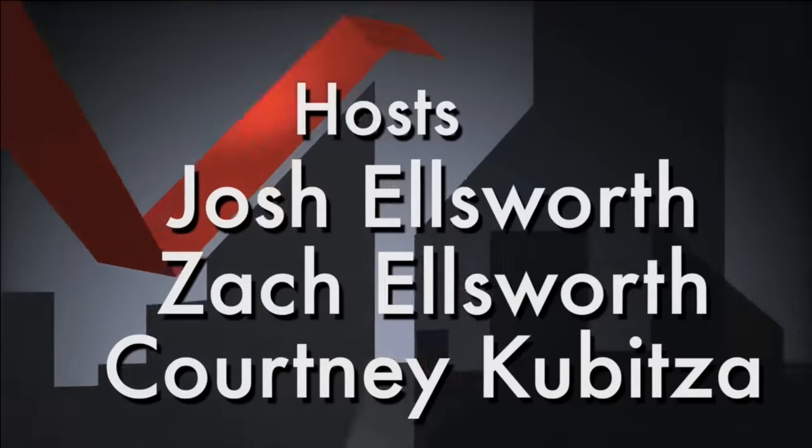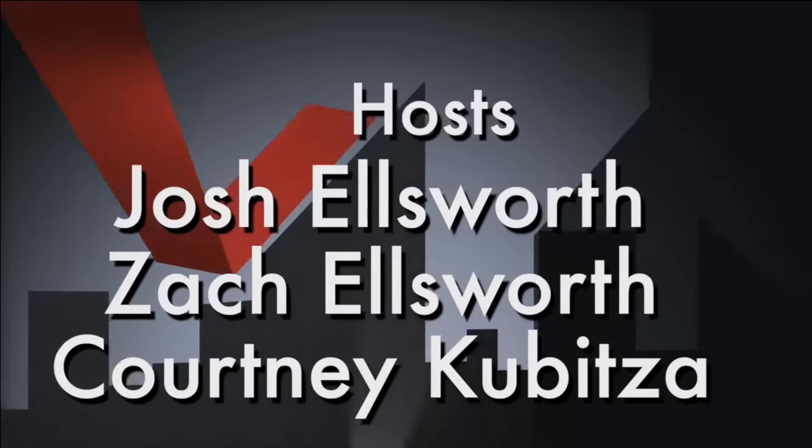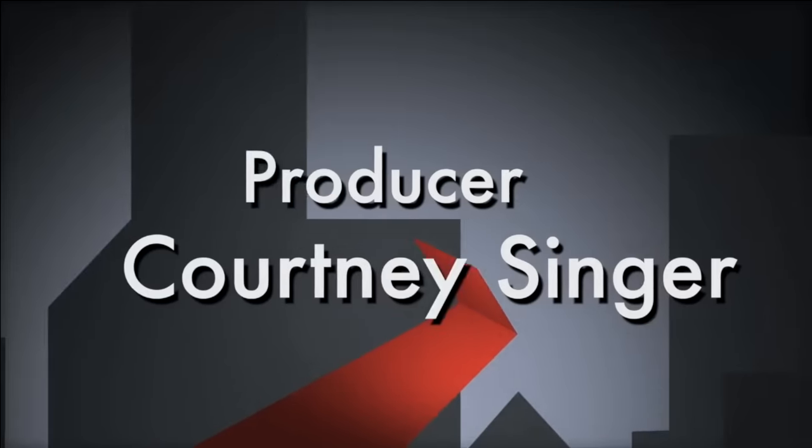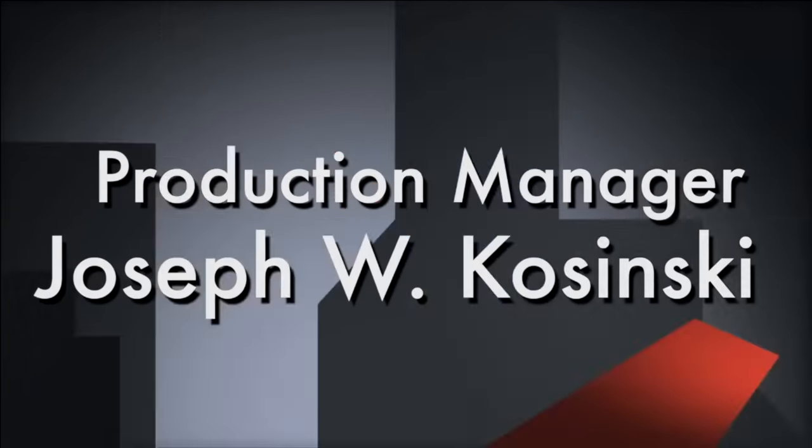As always, we appreciate you attending the Stahls TV Morning Show and we'll see you next Monday at 11 a.m. Eastern time. Thanks for watching. We'll see you next time. Bye.